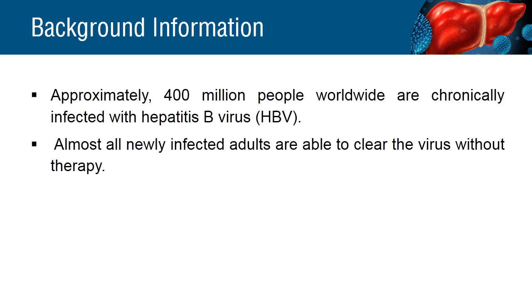Patients chronically infected with hepatitis B virus rarely achieve loss of serum hepatitis B surface antigen (HBsAg) with the standard of care.